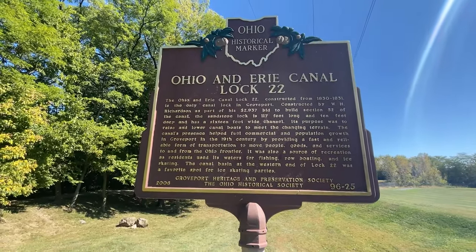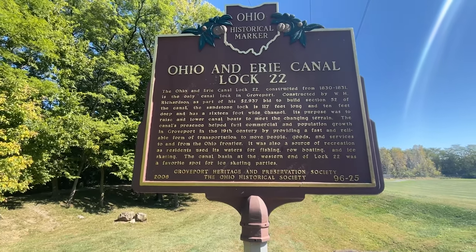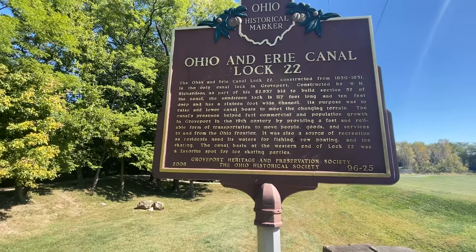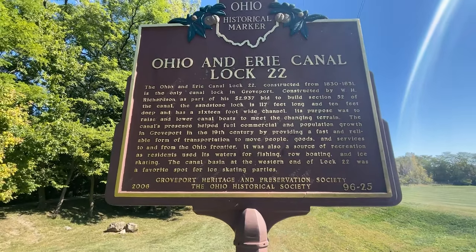This Ohio historical marker was placed here in 2006 by the Groveport Heritage and Preservation Society and the Ohio Historical Society — which has a big building we'll visit at some point.